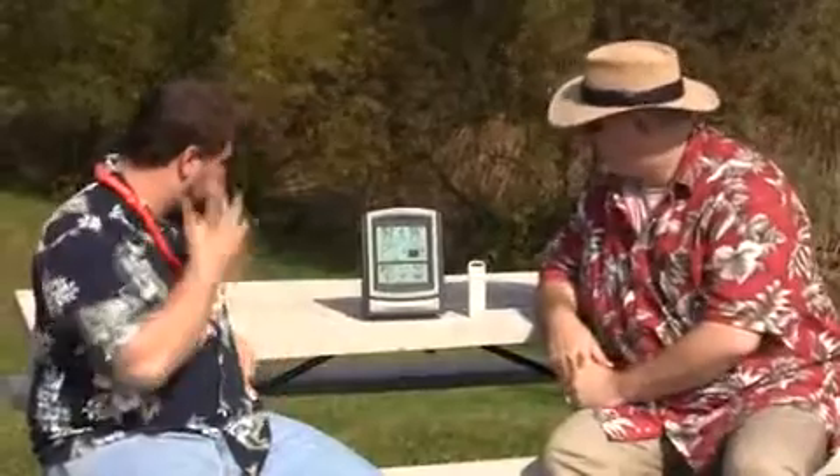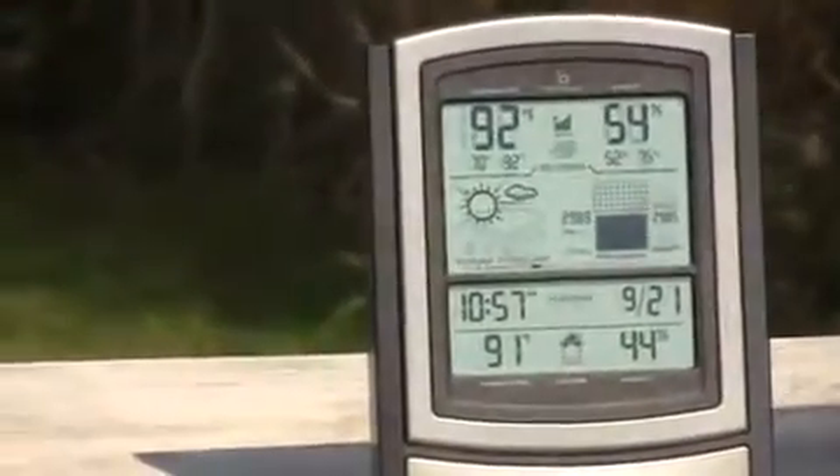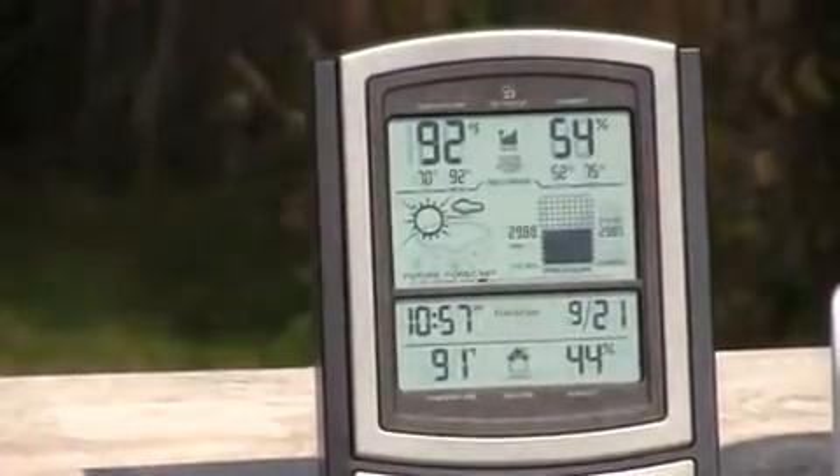Ryan, you want to tell us a little bit about the features? Sure. One of the big features here, we've got the future forecast icon right big in the middle there. And that'll give you your weather forecast for the next 12 to 24 hours — kind of give you an icon of what's going to be going on.